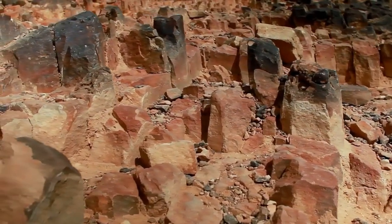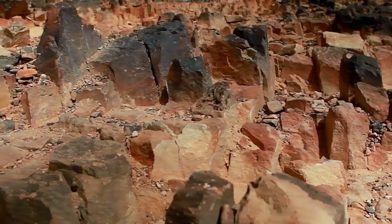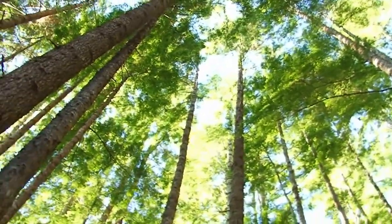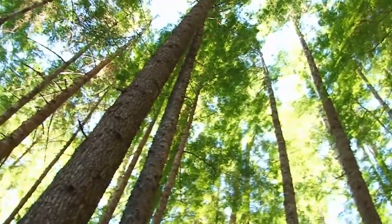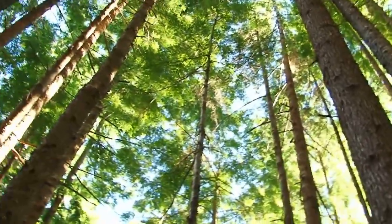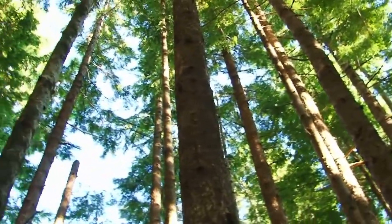The oldest rocks found on Earth are around 4 billion years old, providing insights into the planet's early history. Earth's early atmosphere lacked oxygen. The Great Oxygenation Event, around 2.4 billion years ago, led to the development of oxygen-producing organisms and the eventual formation of the breathable air we have today.